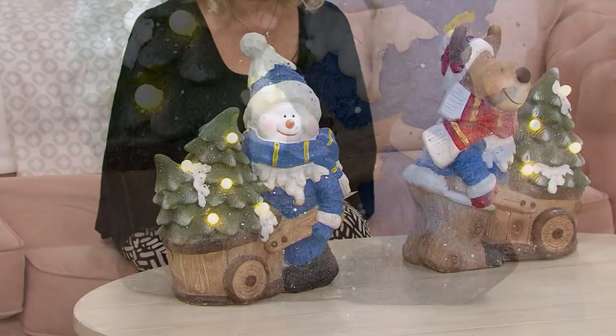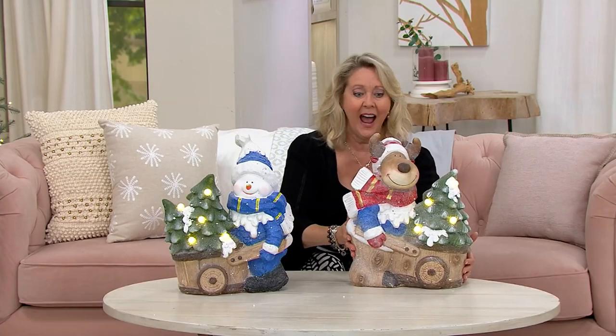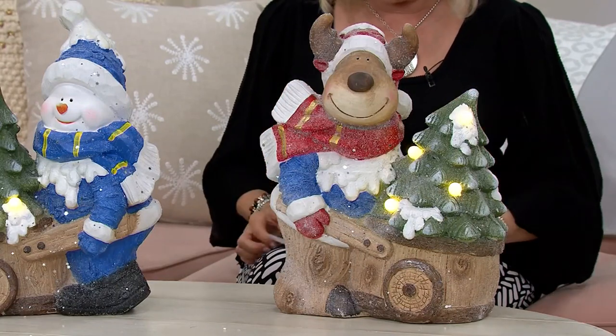They light up. They're illuminated. They're so cute. And look at the size of this one — it's really beautifully made.